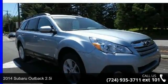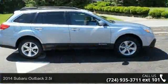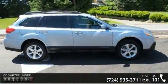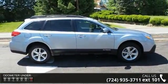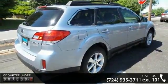Check out this 2014 Subaru Outback 2.5i. This may be the set of wheels you've been looking for. This vehicle's top features include 3.90 axle ratio, full-time all-wheel drive, and front and rear anti-roll bars.